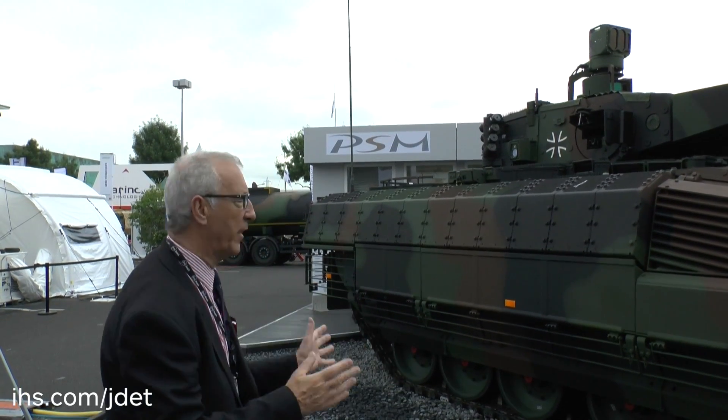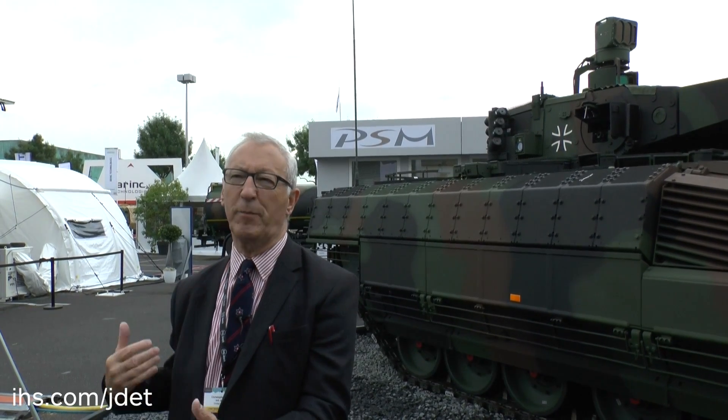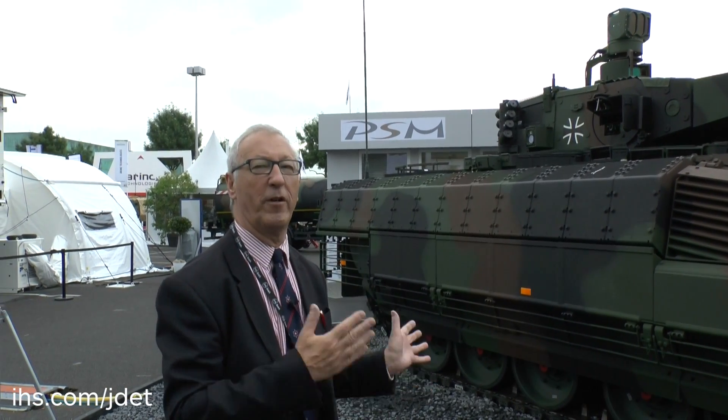It is a very advanced vehicle and very expensive — probably about 9 million euros — but it is probably the most advanced vehicle of its type within NATO. The German Army is very happy to receive this vehicle because it gives them a step change in capability. And it's not only the vehicle itself: the dismounted infantry have a soldier system that links the dismounts with the vehicle. This really is the mothership of the infantry.